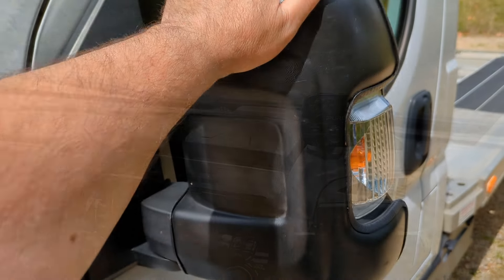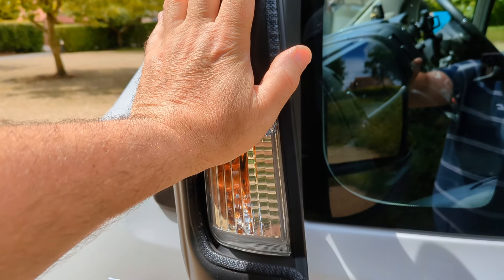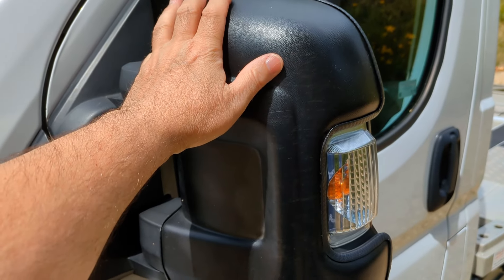This has also got mirror protectors on as well. These are unique to the Fiat Ducato - they come from the motorhome world and they work incredibly well. I got these after smashing that mirror when the vehicle was only a few days old.